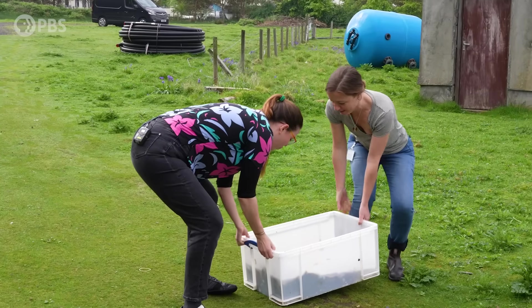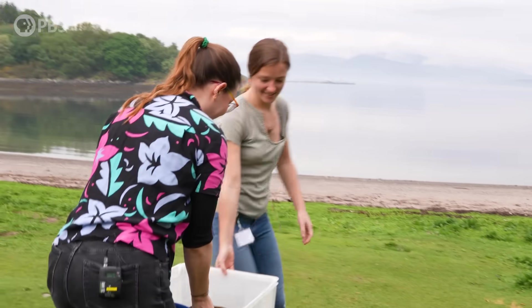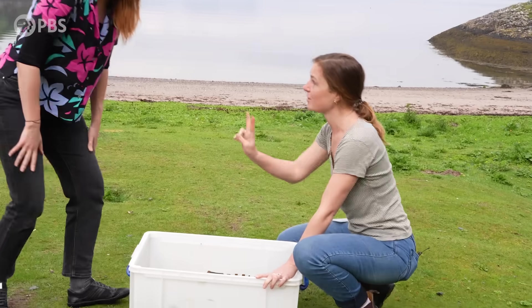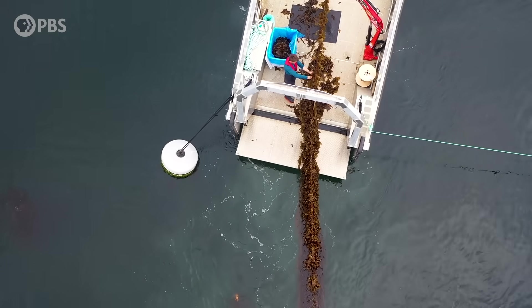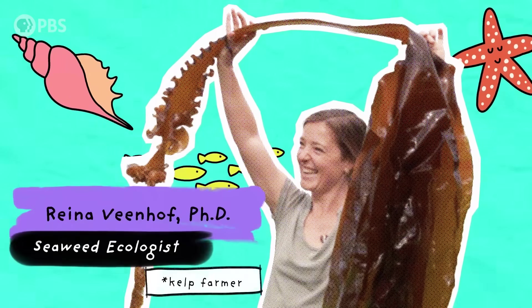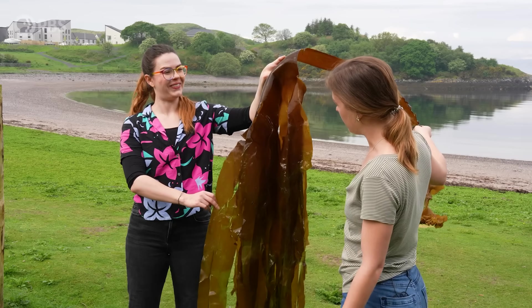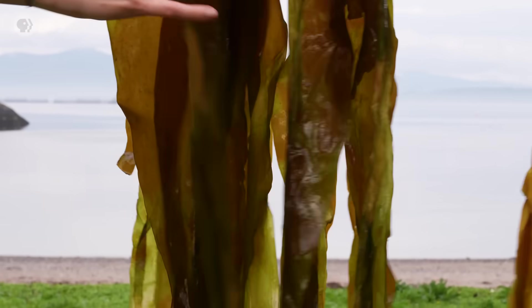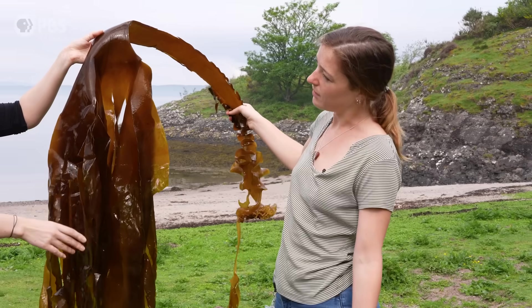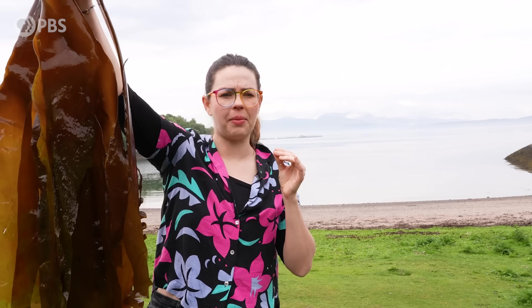So where is all this seaweed coming from? We're holding a massive harvested specimen — it's incredibly heavy, and this is just two plants out of everything hauled out of the sea. This one grew from a microscopic amount to this size in about five to six months. It produces useful compounds for fertilizer, the biopharmaceutical industry, and the beauty industry. You can even eat it — it's crunchier than expected, very salty, and tastes like the ocean.